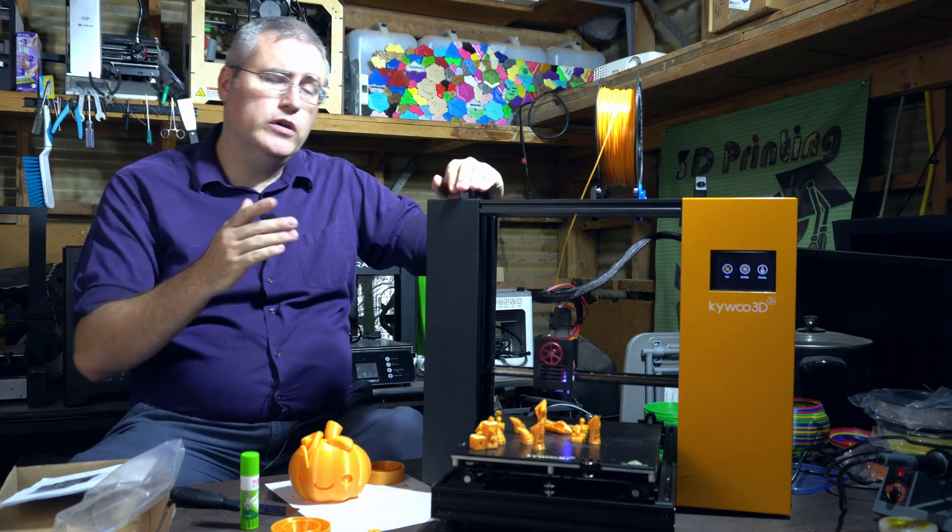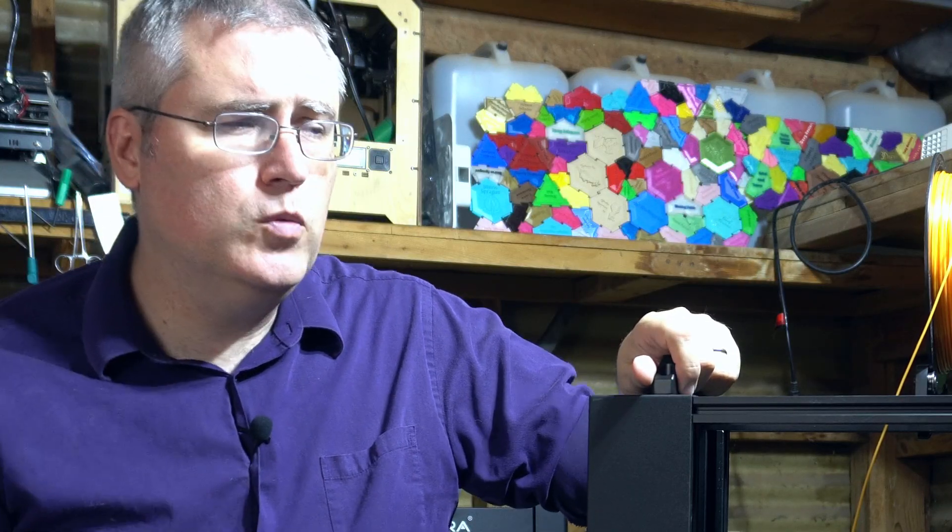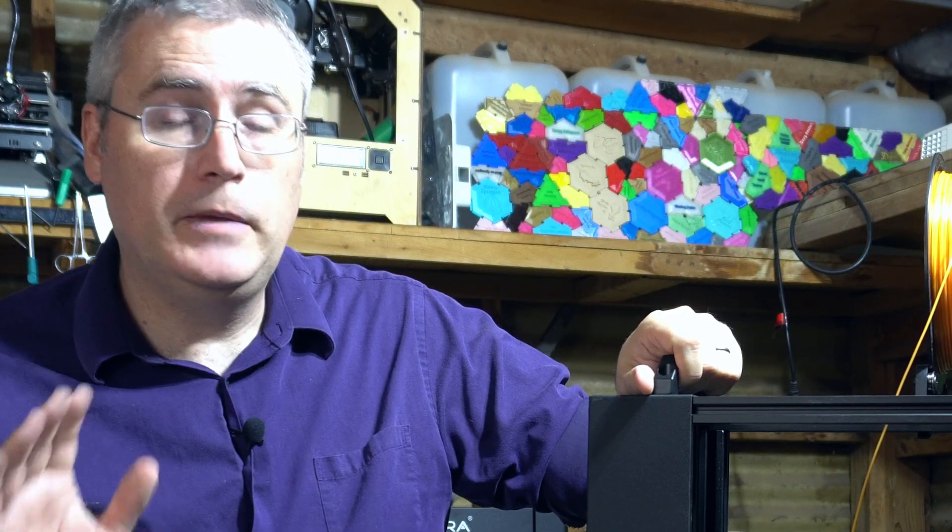Overall, do I like this machine and would I recommend it? This is a machine I would not tell anyone they made a mistake in purchasing. I might even recommend it to friends who want something a little more capable but still easy to use.